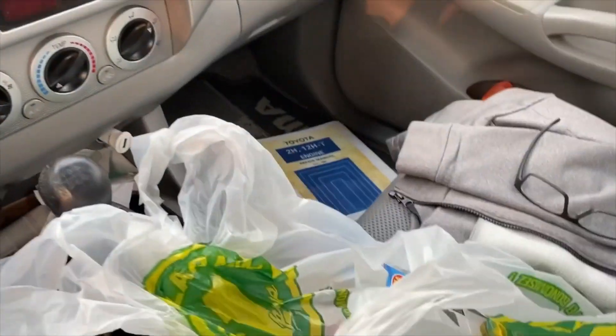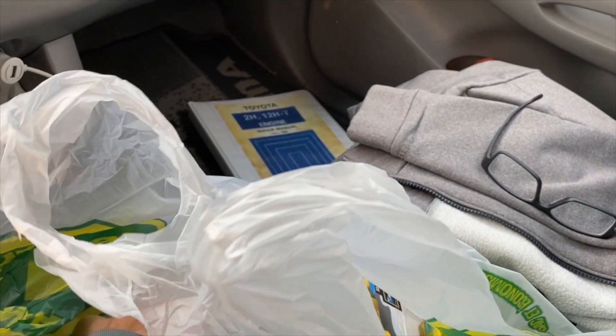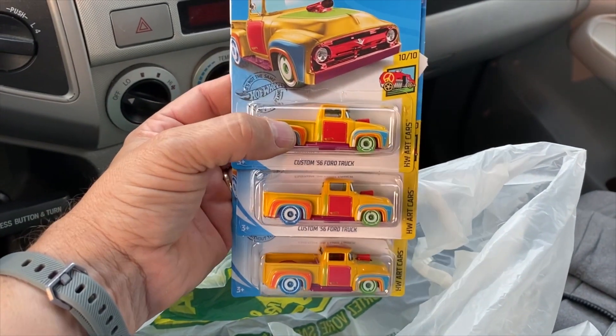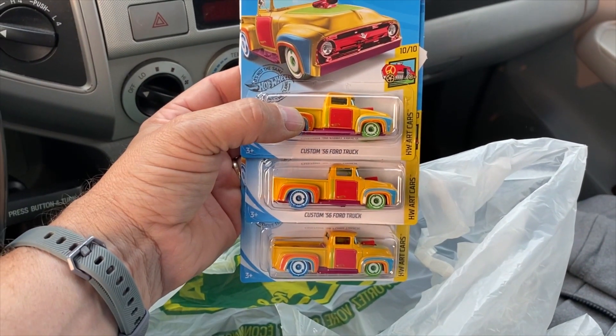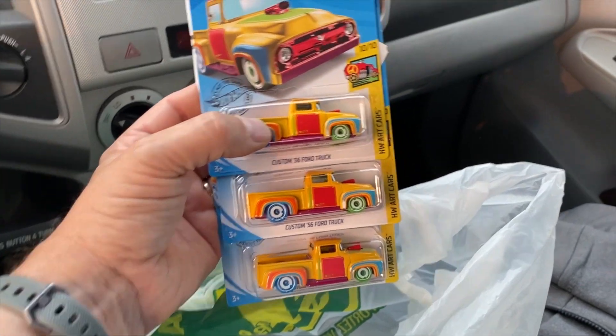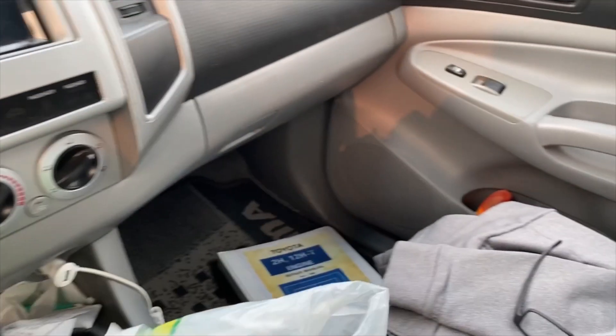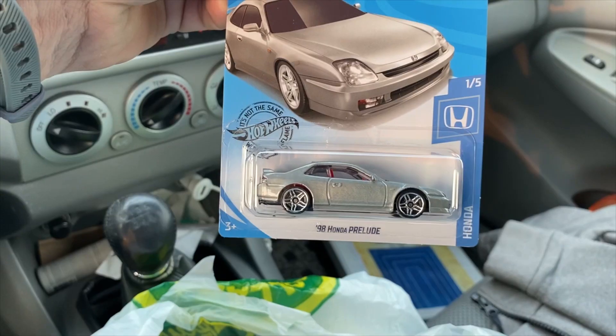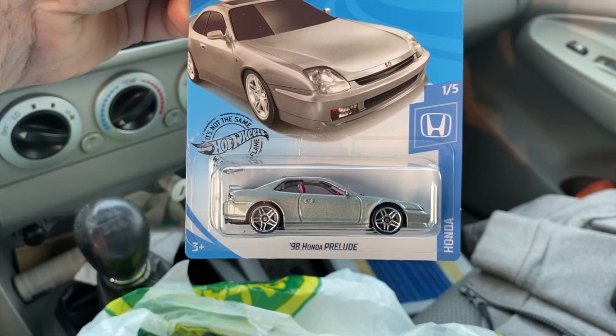Well, that was another successful hunt. I'll show you what I did and give you some tips on how to be more successful in your treasure hunt. Today I went to two Dollaramas. In the first store I found three treasure hunts — the custom '56 Ford truck — so that must have been in one box they just put on the shelves. In another store I found two Power Pistons and also a couple of Honda Preludes, which I'm collecting for the whole Honda collection.